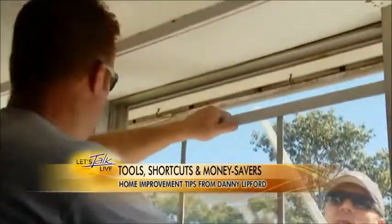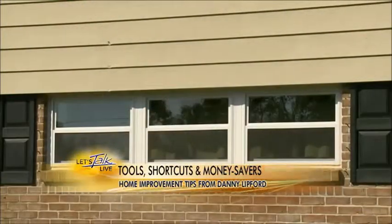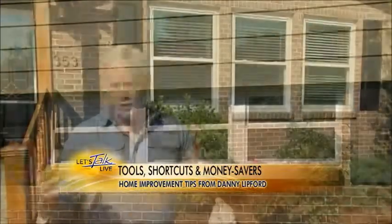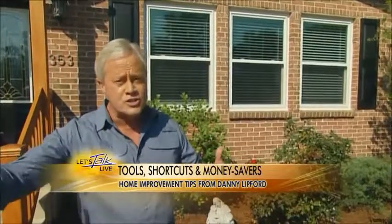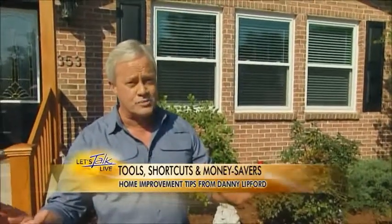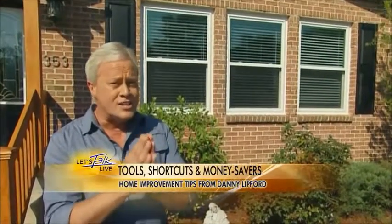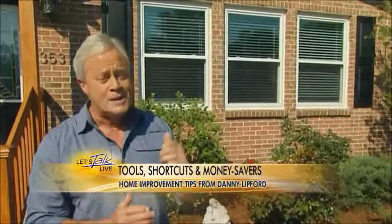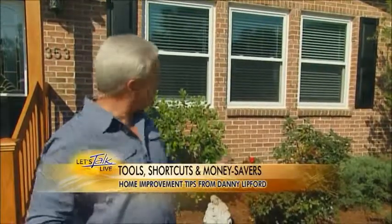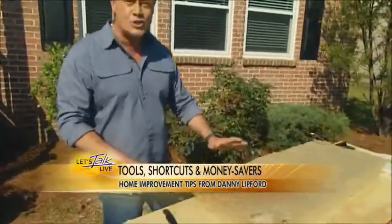Window World came out, measured the openings, came back two weeks later with the custom units, and installed every one of them in only two days. The homeowners love that they're saving 20 to 30 percent. Another thing that happens here — we're adjacent to an airfield and an airport, so it's really loud sometimes. Double pane windows like this can also provide a nice sound barrier, which they are really appreciating.